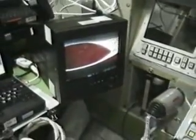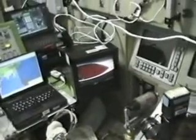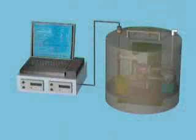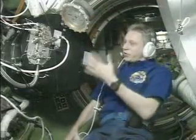Thus, large three-dimensional plasma crystals can be formed. From 2001 until 2005, the PKE-Nefedov project was run on the ISS. It was replaced in 2005 by the follow-up laboratory, PKE-3+. The result for basic research was enormous, and many new phenomena were discovered.